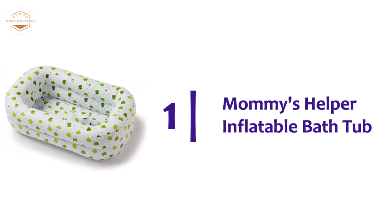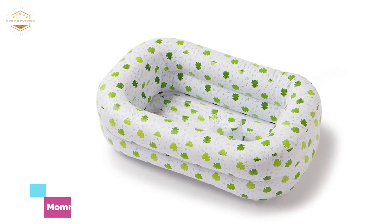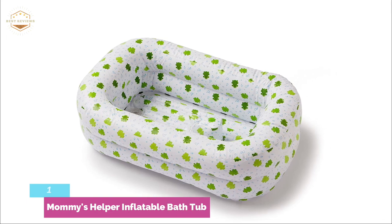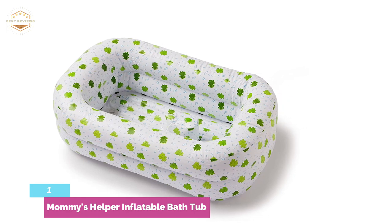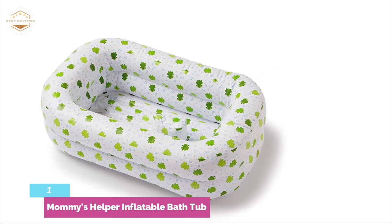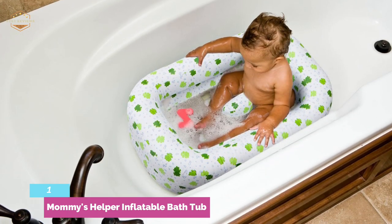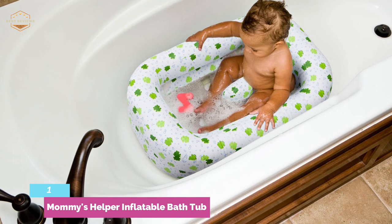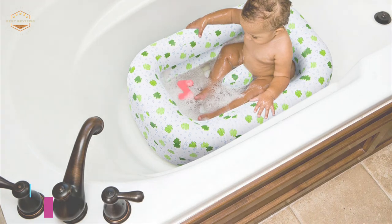The top pick on our list: Mommy's Helper Inflatable Bathtub — The Froggy Collection. This inflatable bathtub is the ideal size for little ones. The tub is air-cushioned and provides a safe place to bathe in the tub or on any flat surface. The unique saddle horn prevents the baby from sliding around in the tub. The bottom has a drain plug for water release, and it features a cute froggy design. This unit is made of 100% phthalate-free materials and allows you to bathe your baby in a safe and padded area. It can be easily inflated and prevents the baby from slipping.